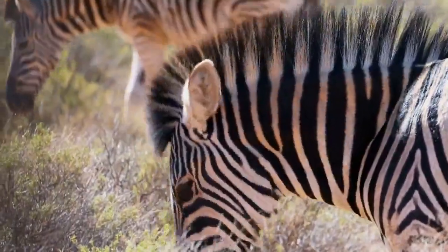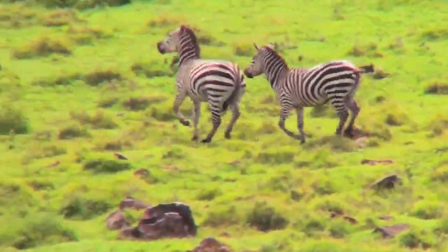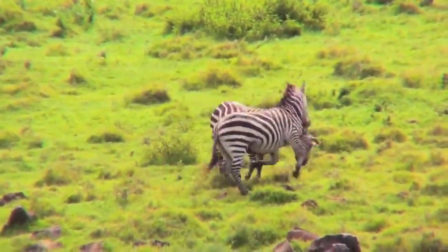The ends of the stripes on most zebras are white, but some of them are born with a genetic mutation that gives them a black background. Additionally, because zebras are born with black skin under their hair, it might be challenging to distinguish between a zebra's pattern and background.